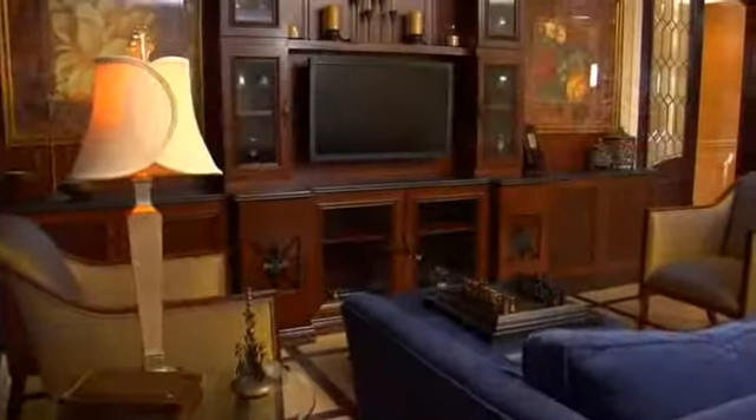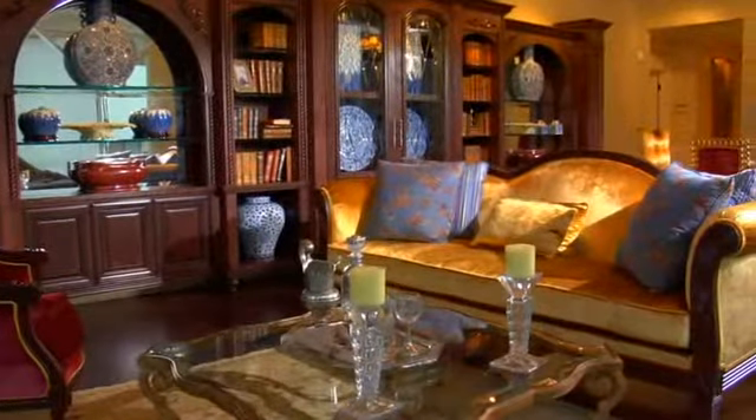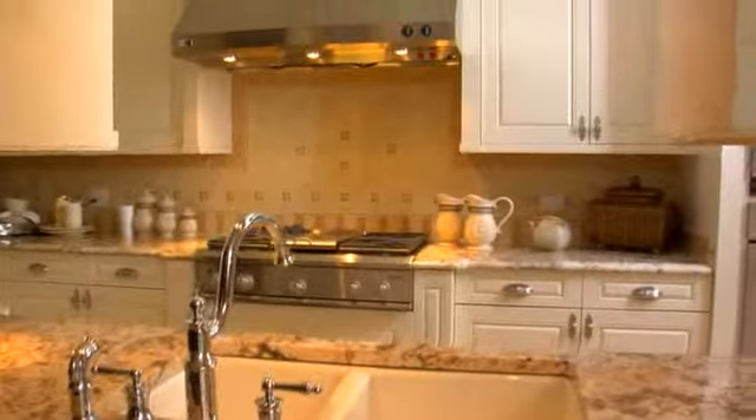From spacious one-, two-, and three-bedroom condominiums to expansive penthouses and townhomes, no other development in Chicago offers such a wide variety of home options and interior finishes.